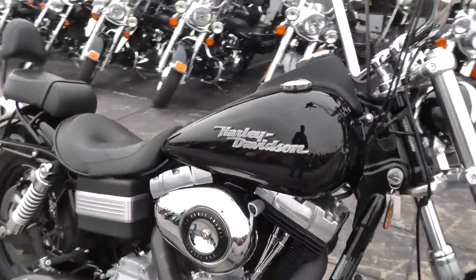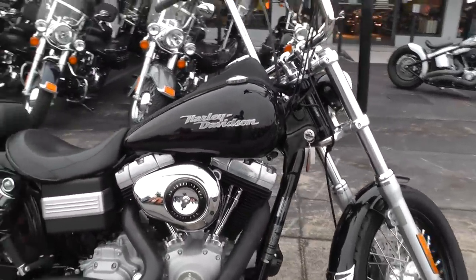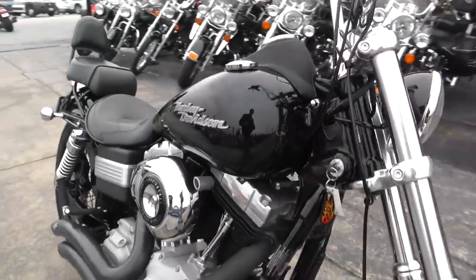If you'd like to know more about this bike, call our sales team toll-free at 888-400-1151. They can tell you all about it.